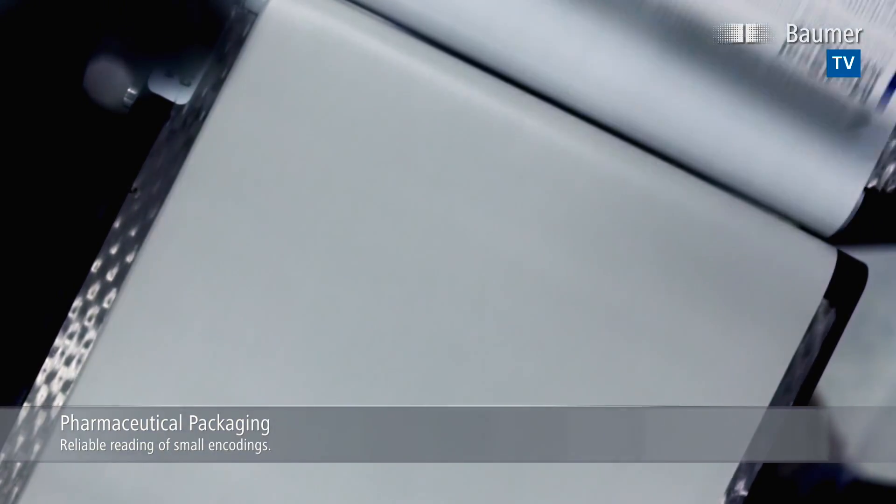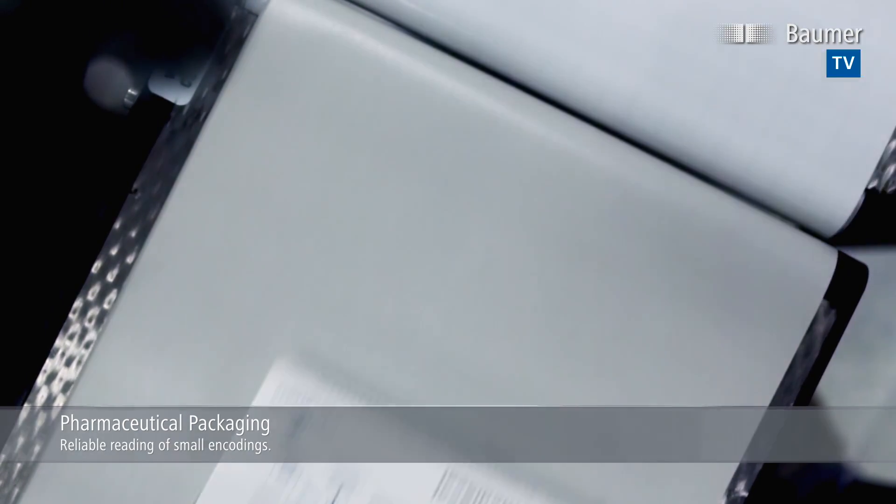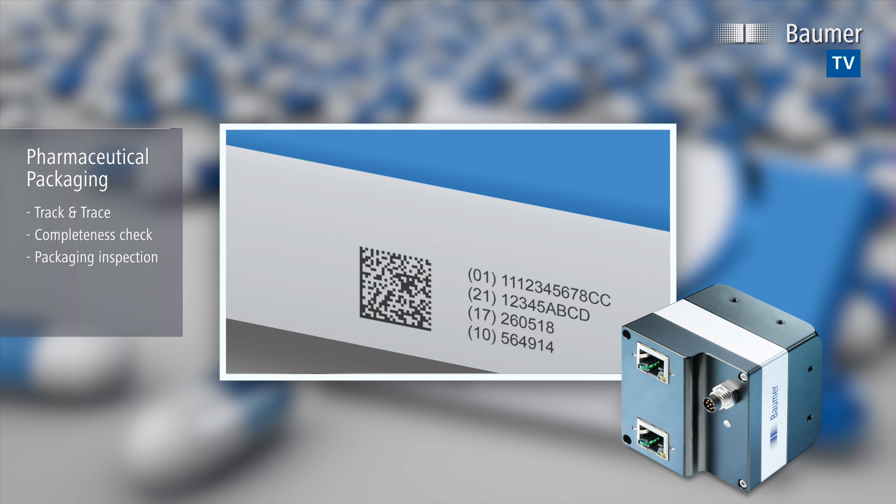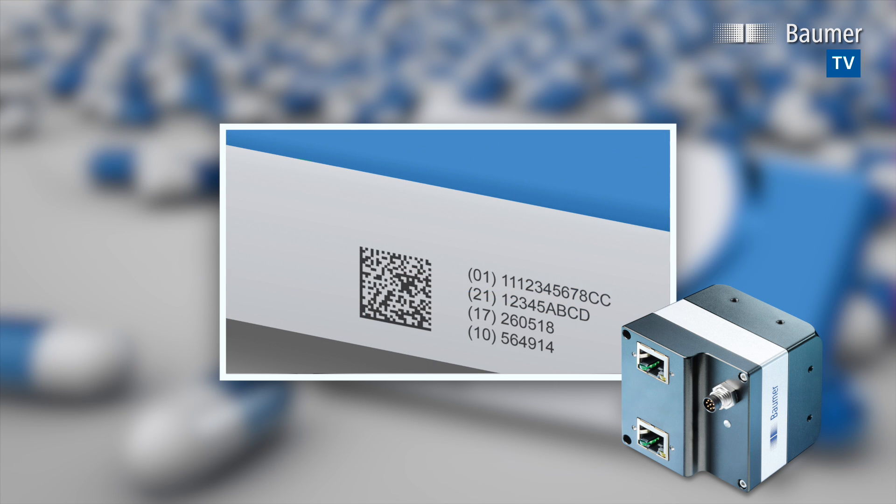The cameras integrate cutting-edge CMOS sensors for low noise and high dynamic operation. The resulting high contrast allows for acquisition and full track and trace of even small encodings in pharmaceutical production.